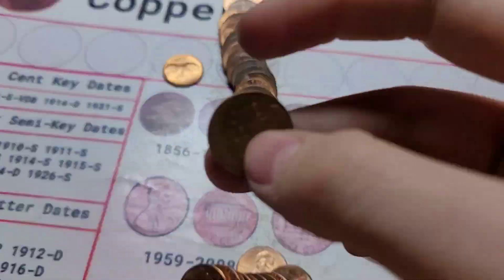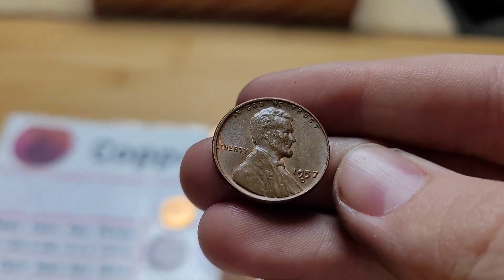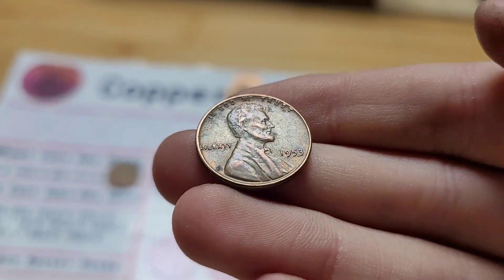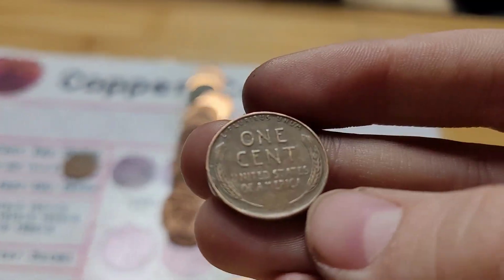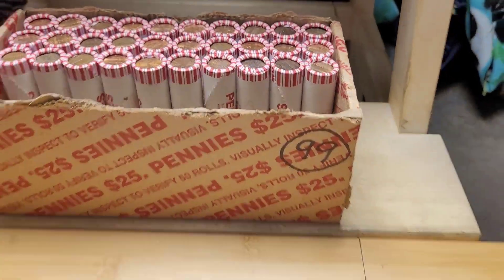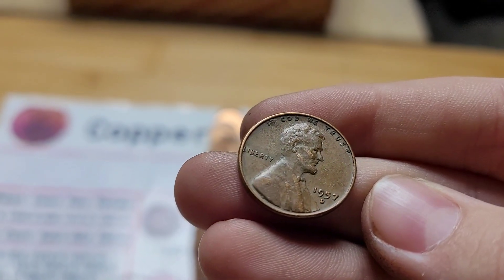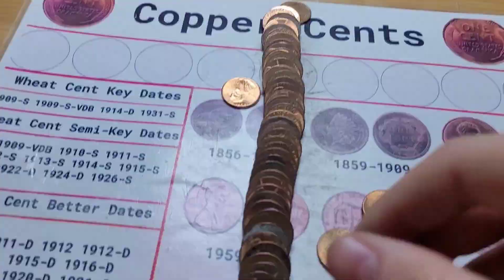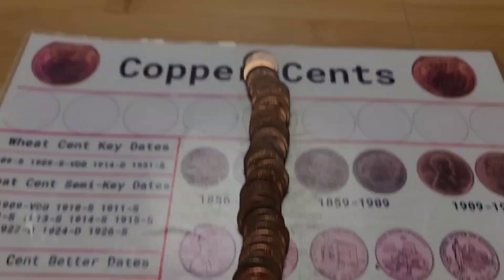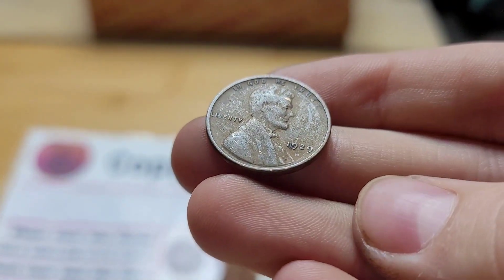Roll eighteen and we have another wheat penny from 1957 Denver. Roll nineteen has two finds: first a wheat penny from 1953, and then another wheat penny in the back of the roll from 1951 Denver. Roll twenty and we have another wheat penny from 1957 Denver. Roll twenty-two and the ender coin is a wheat penny from 1929.